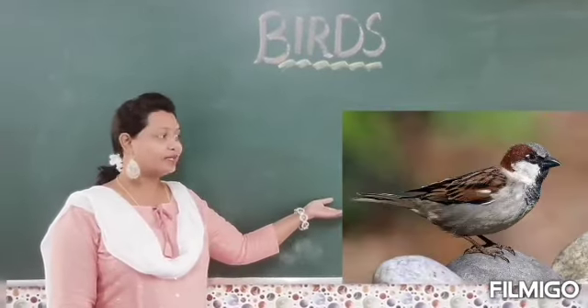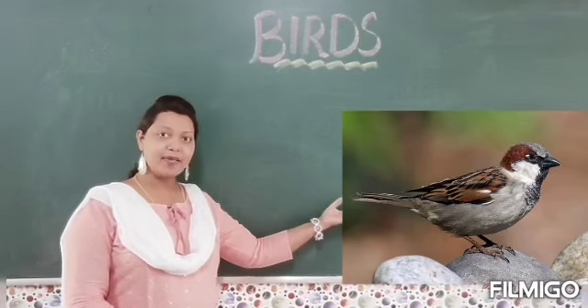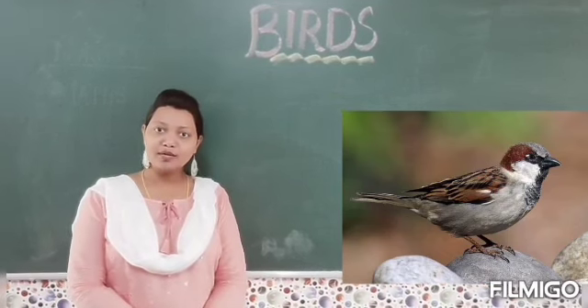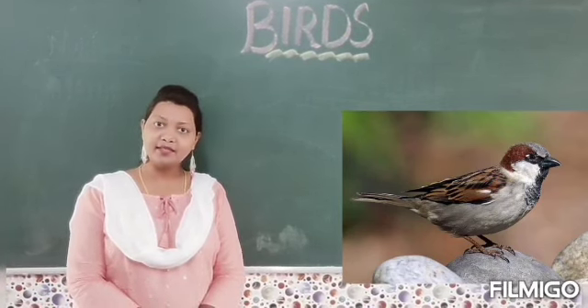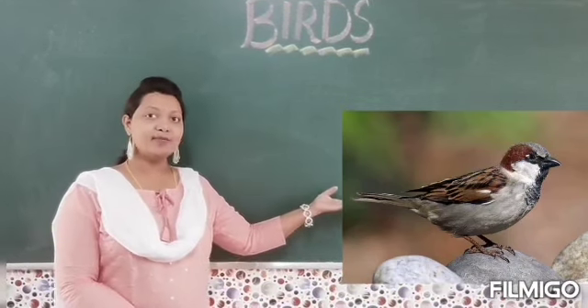Children, which bird is this? Sparrow. Sparrow is a very small bird and it is also known as gorriya. It is brown, grayish, white and black in color. So which bird is this? Sparrow.